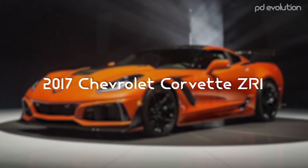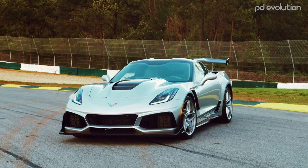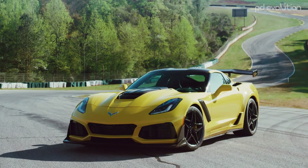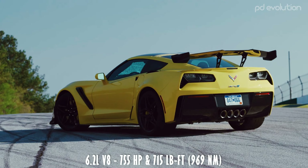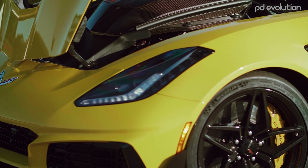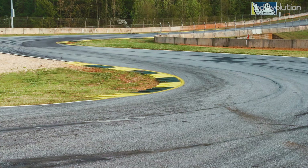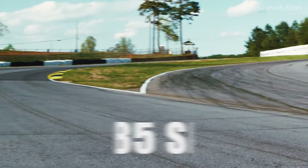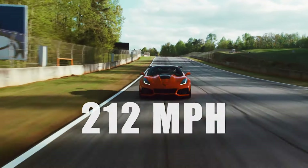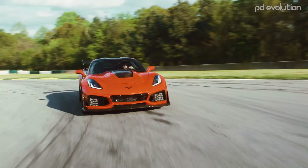2017 Chevrolet Corvette ZR1. The Corvette ZR1 was unveiled at the 2017 Dubai Motor Show for the 2019 model year. The car is powered by a 6.2-liter supercharged V8 engine that produces an astounding 755 horsepower and 715 pound-feet of torque. With a 0-60 mph sprint of just 2.85 seconds, a quarter mile in 10.6 seconds, and a top speed of 212 mph, the Corvette C7 ZR1 is the fastest, most powerful Corvette ever made.